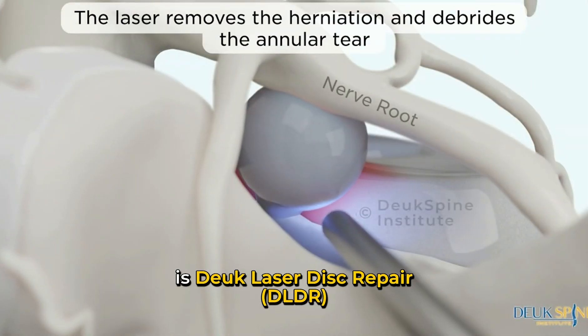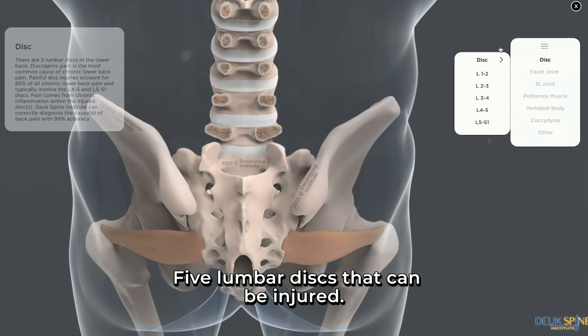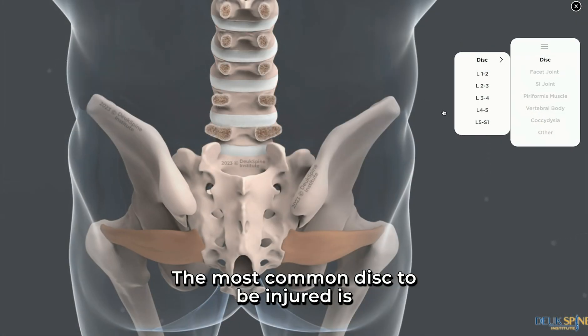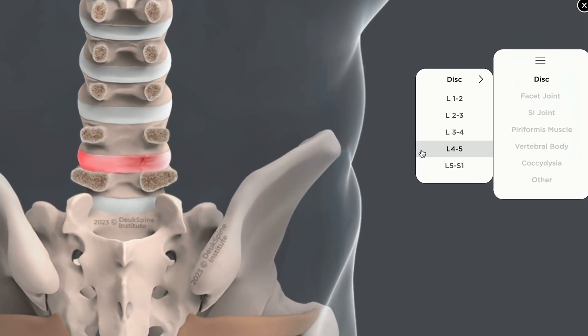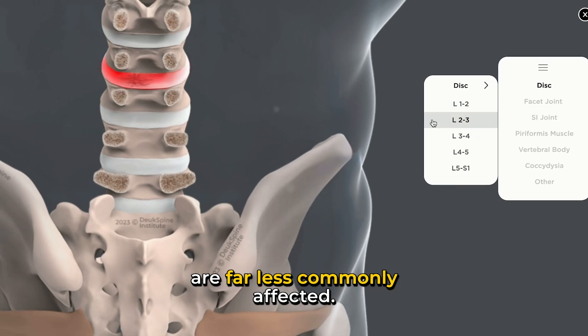The best treatment for disc injuries is Duke Laser Disc Repair. Let's take a look at the five lumbar discs that can be injured. The most common disc to be injured is L4-5, followed by L5-S1, then L3-4. The L1-2 and L2-3 discs are far less commonly affected.